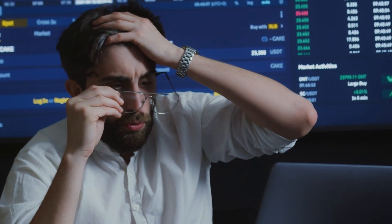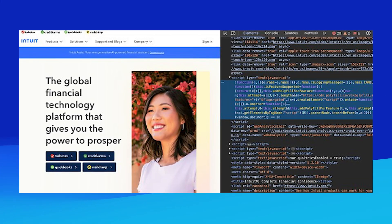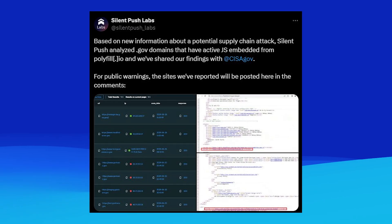What would you do if you found out that popular websites you frequent were silently stealing your data, and without even the owners of those popular websites knowing it? Well, this just happened with hundreds of thousands of websites across the globe, including big names like Intuit, Square, the U.S. government, and more. Stay tuned to find out how a sneaky supply chain attack on the JavaScript Polyfill.io service compromised these sites and what you can do to protect your own.